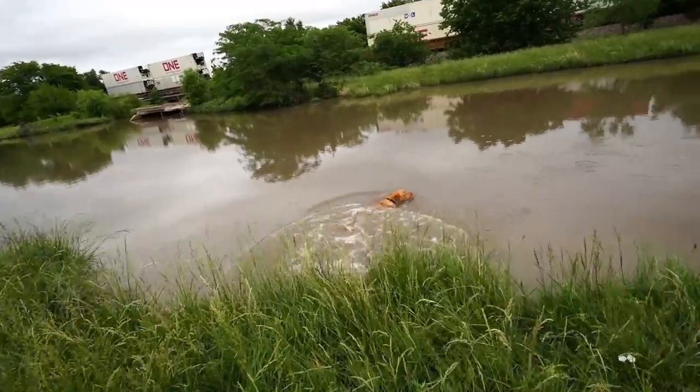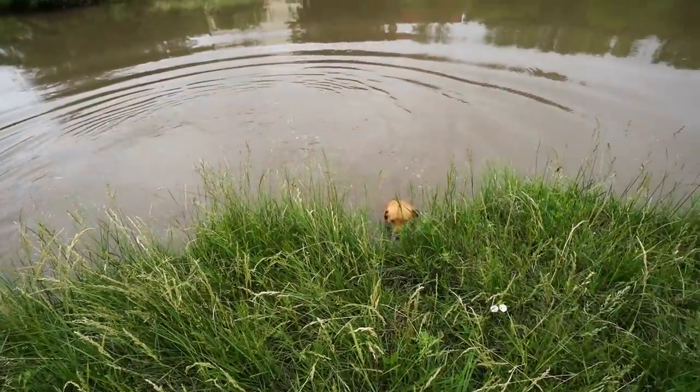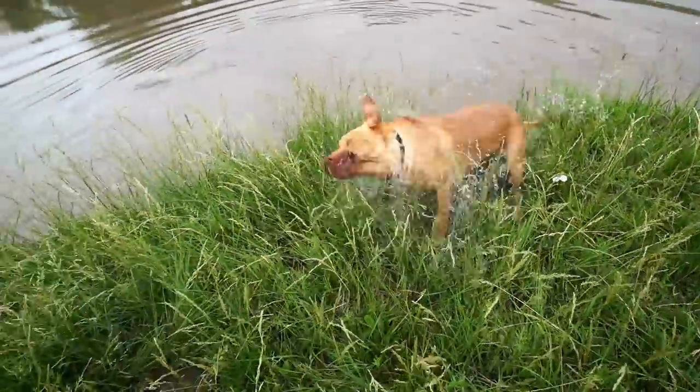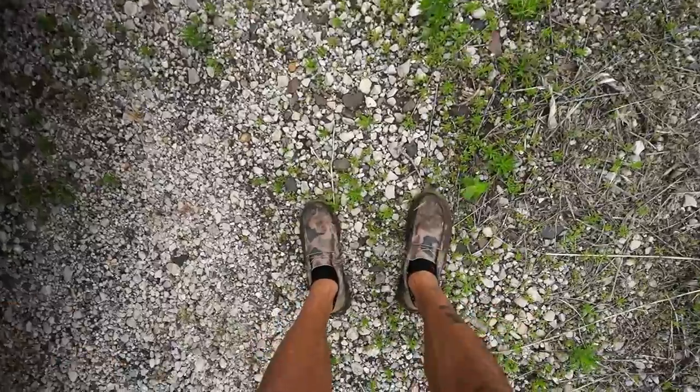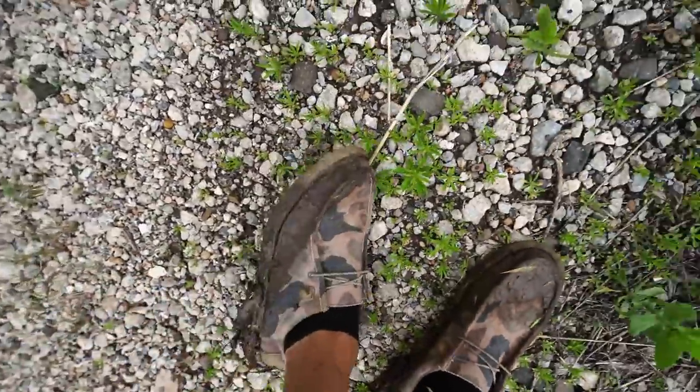Good boy, good boy. Did that feel good? Come on — do you want to come hunting here, buddy? Oh yeah, he did a number on his duck shoes.